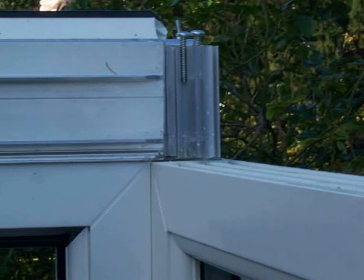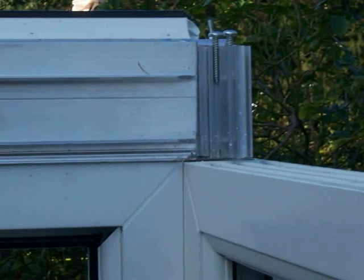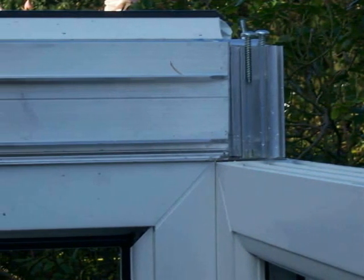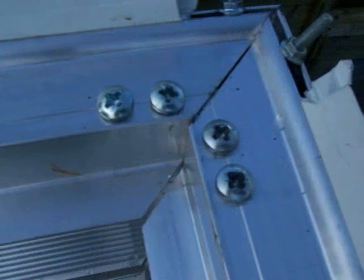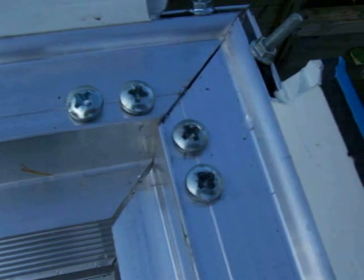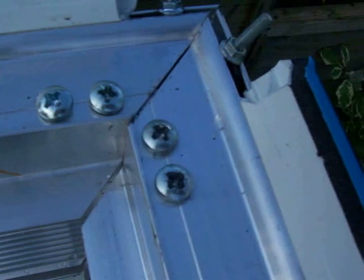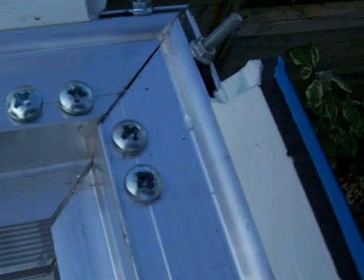Here we see the connection of the wall frame to the aluminium box section which follows the shape of the roof. Because of the accuracy of the manufacture, this whole process is very simple and straightforward. Looking at the connection of the ring beam, you can see that everything is dry-fix — all the fixings are stainless steel and they are self-tapped directly into the aluminium itself. Because this is all done at the factory, there's no chance of any mistakes being made on site.